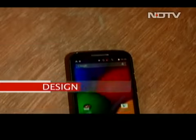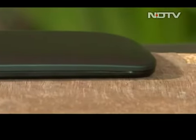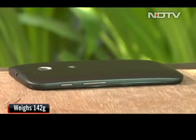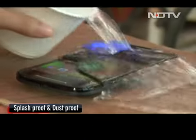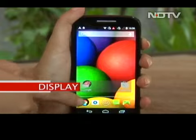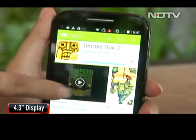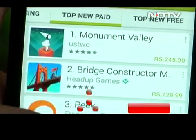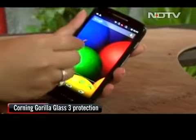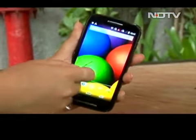Moto E follows design cues from the Moto G and Moto X, with an even more pronounced curved back that feels very good to hold. This phone is a little heavy at 142 grams for its tiny appearance, yet it feels solid. More noteworthy than the looks is the fact that it is splash-proof and dust-proof. The Moto E comes with a 4.3 inch display with a resolution of 950 by 540 pixels — much higher than displays found on most smartphones at this price point. The display also gets Corning Gorilla Glass protection, which is unheard of at this price point, as no other smartphone priced below 10,000 rupees provides it.